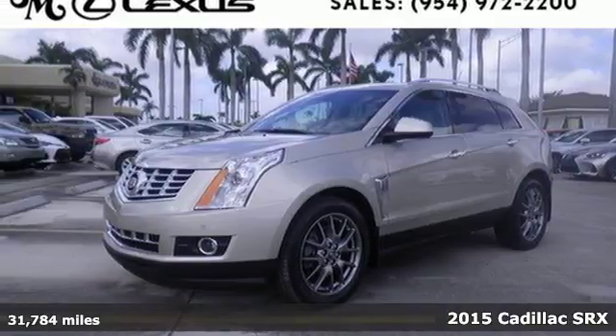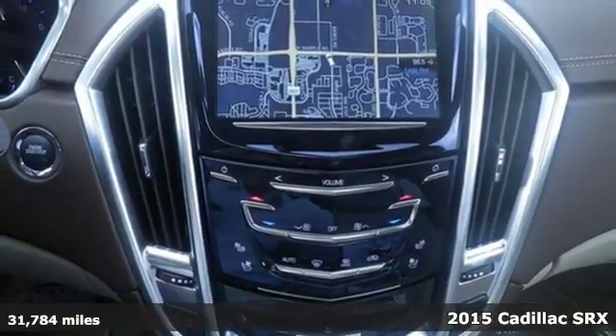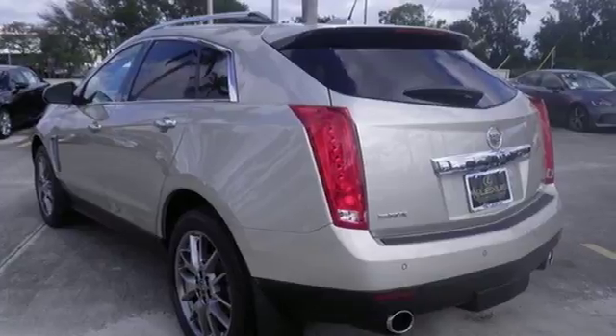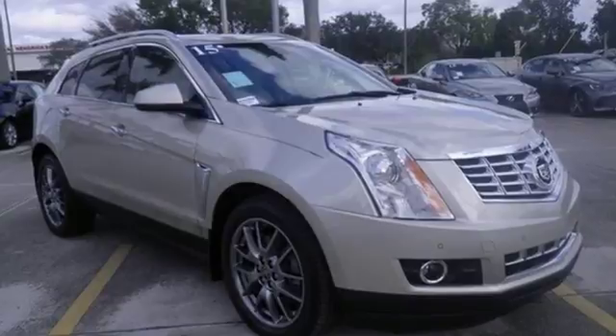Here's a 2015 Cadillac SRX. Serving up equal doses of refinement and exhilaration, this SRX is destined to please. It has a strong 3.6-liter V6 engine and the safety of StabiliTrak.